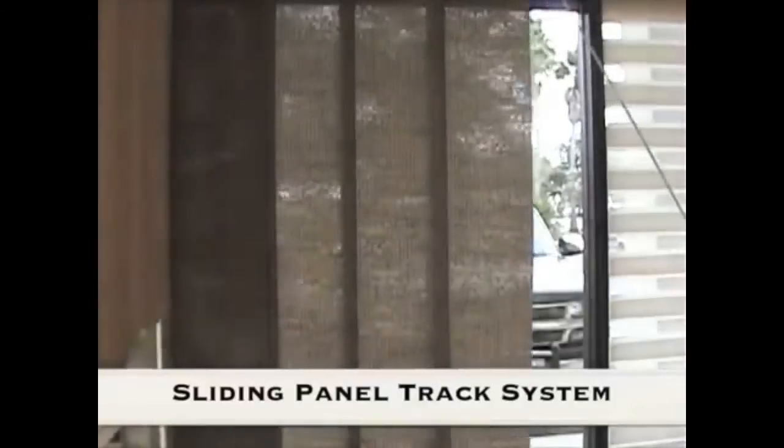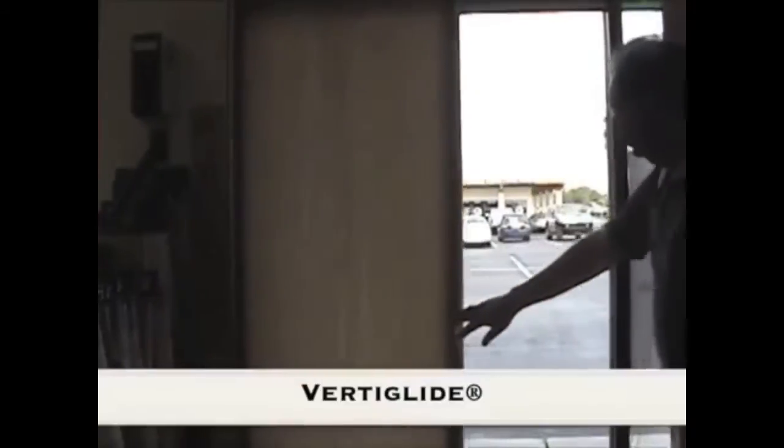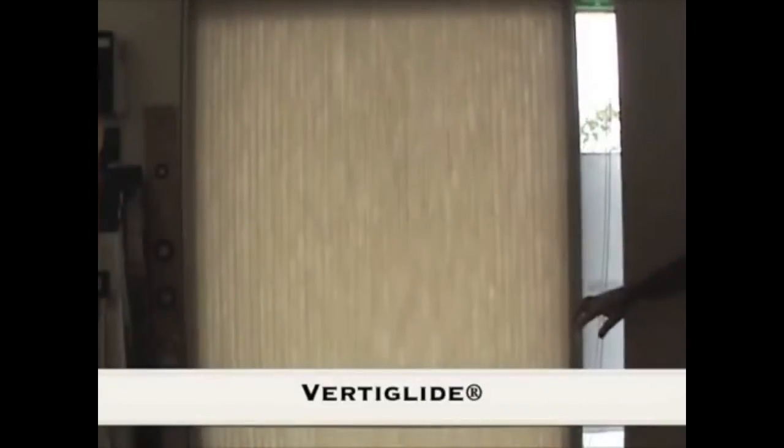Sliding panel track systems give a sophisticated contemporary look and are available from three major manufacturers, including the Skyline from Hunter Douglas. Vertiglide from Hunter Douglas is a soft, energy-efficient shading system. No matter how large the opening is, it'll stack to six inches.